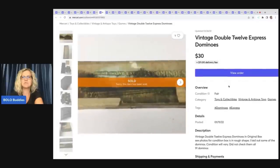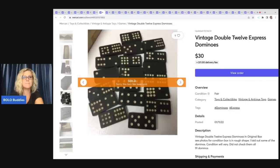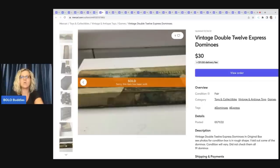The next item is these vintage Double 12 Express Dominoes. I think I could have had better keywords in the title — this took forever to sell, but I paid a couple bucks for it. Relisting it gave it a boost in search. On Mercari, if your listings get stale, you can relist them. I posted it January 11th of 2022 and it sold March 24th of 2022. I sold this for $30, and I did use Mercari Delivery on that one.